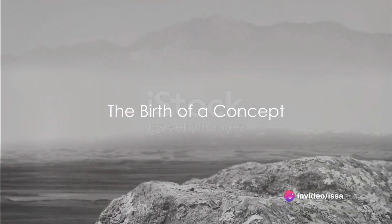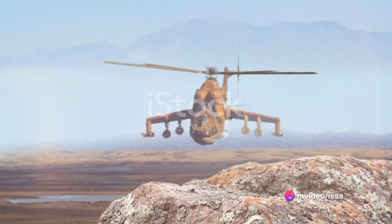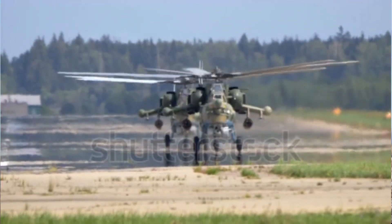Ever wonder how the Russian Mil Mi-28 attack helicopter, a marvel of modern engineering, comes to life? Today, we delve into the fascinating journey of its production, from blueprint to battlefield.